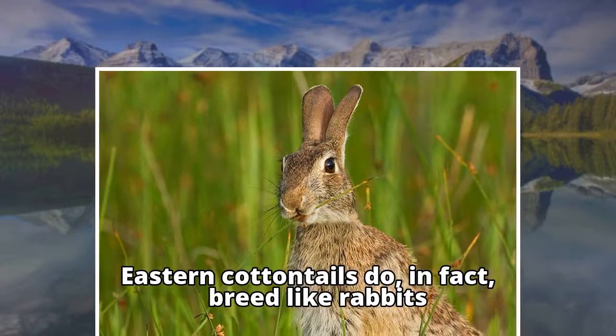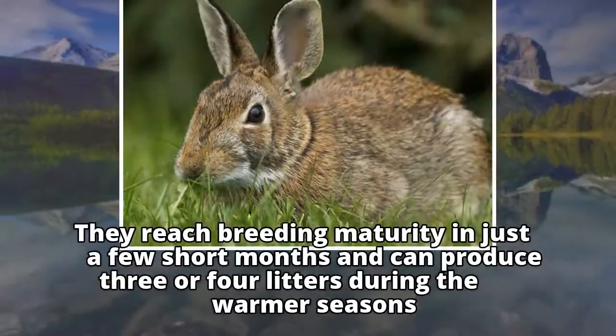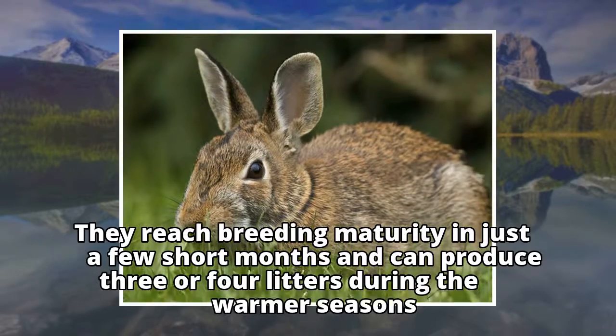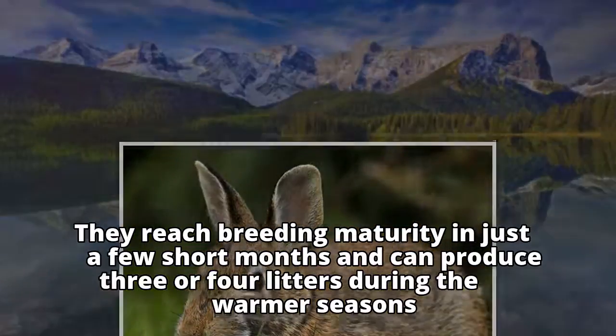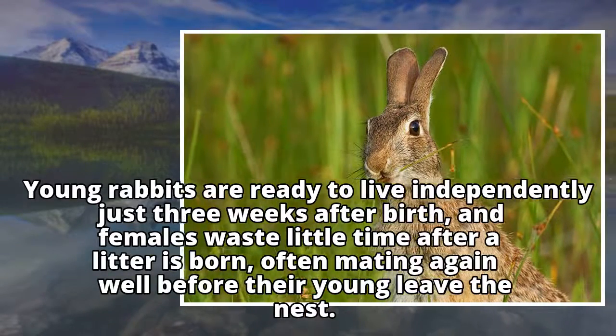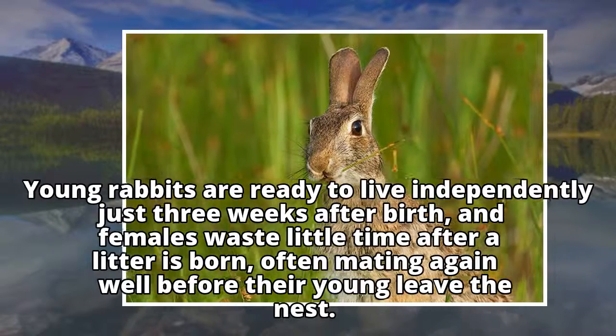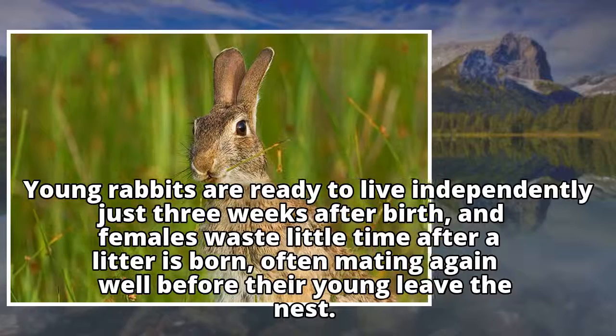Eastern Cottontails do, in fact, breed like rabbits. They reach breeding maturity in just a few short months and can produce 3 or 4 litters during the warmer seasons. Young rabbits are ready to live independently just three weeks after birth, and females waste little time after a litter is born, often mating again well before their young leave the nest.